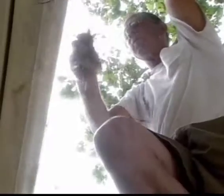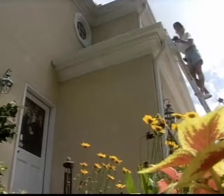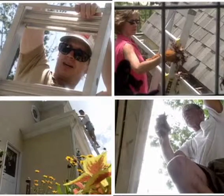With a standard open gutter, you have to remove leaves and debris yourself. Why climb ladders twice a year to clean out your gutters? It's a dangerous, unpleasant, time-consuming job, and hiring someone else to do it is expensive.